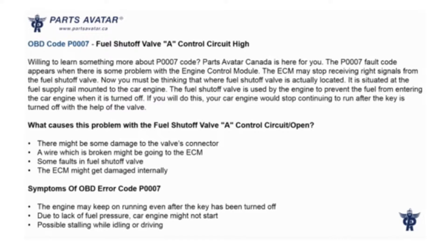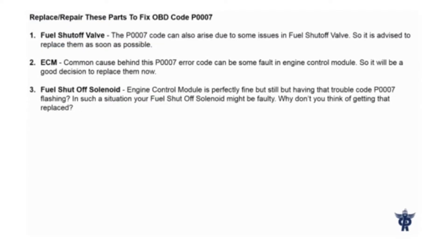If the code appears, it would cause dieseling, or it can also prevent the car engine from starting. This would cause the check engine light to turn on. Replace or repair these parts to fix OBD code P007.